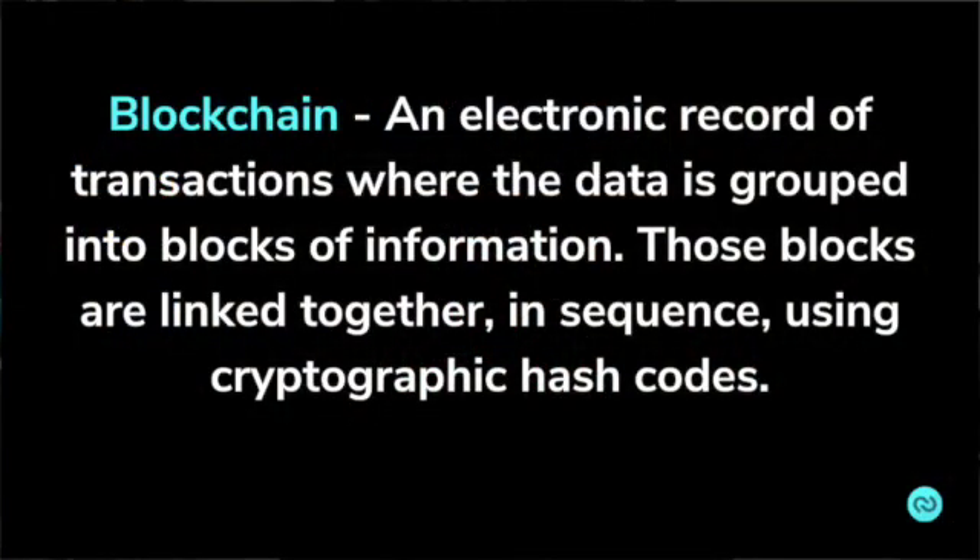Before we jump in, I want to give a very high-level definition of what blockchain is. I'm not going to go into detail on the structure of blockchain because I'm certainly not an expert in that field. But a high-level definition to work off of is that blockchain is an electronic record of transactions where data is grouped into blocks of information, and those blocks are linked together in a sequence using cryptographic hash codes. Each block added to the chain also contains hash code information from the previous block.